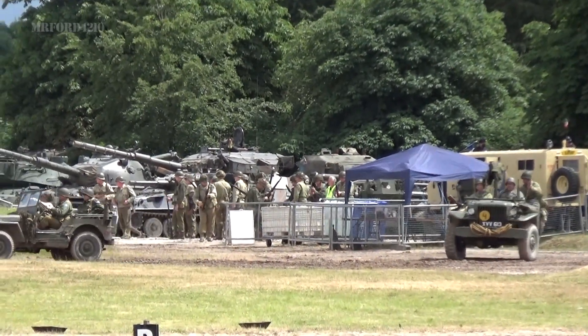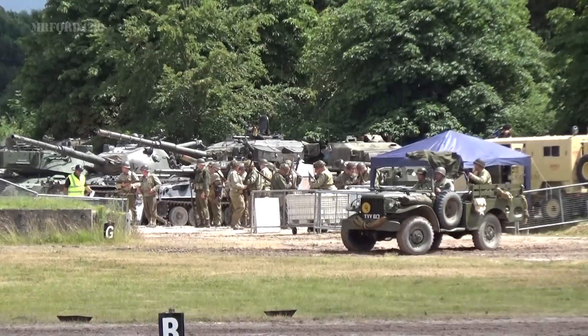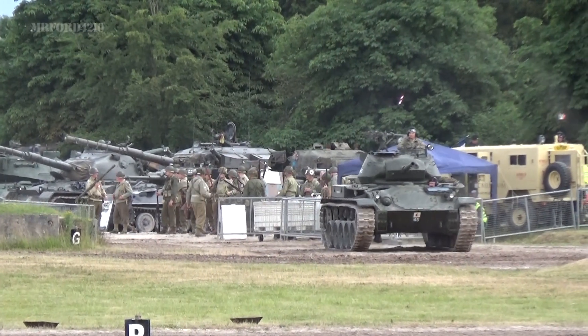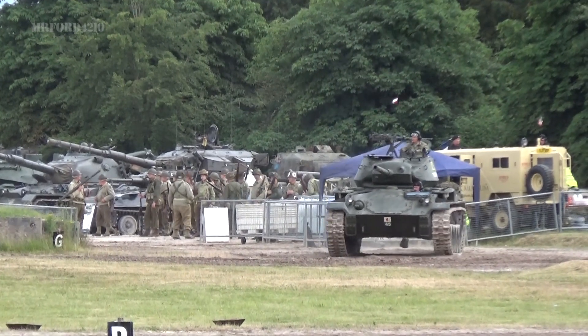Coming into the arena from the left-hand side, you can see there is a U.S. Army unit. They are pushing forward.